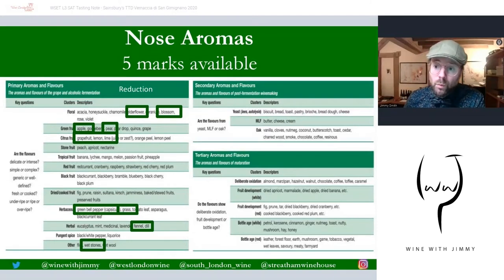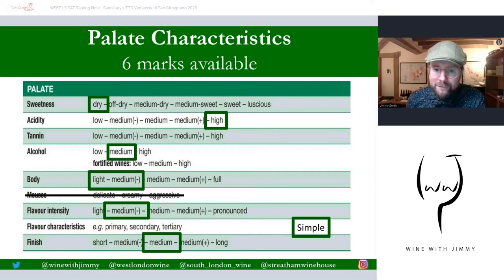There are four marks available for the nose aromas, because we've already allocated three marks with medium minus or medium intensity, simple, and youthful style. On the palate, white wines have six marks available — though I've highlighted seven because simple appears again. This is a dry wine with very high acidity, medium alcohol at about 12.5%, light to medium minus body — you can only select one — medium minus intensity, and a medium finish. The wine is also simple, making that seven marks in total.